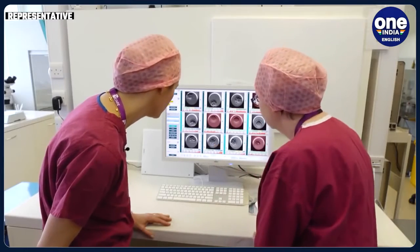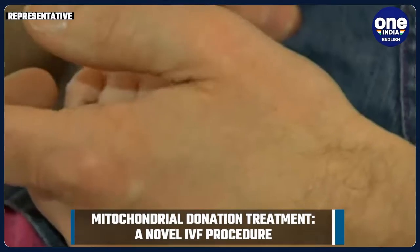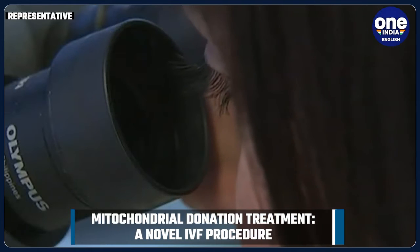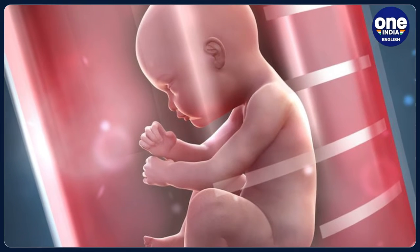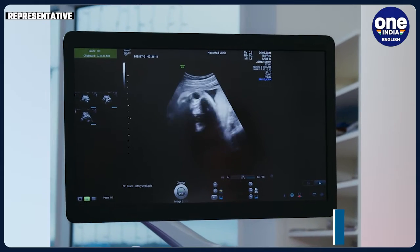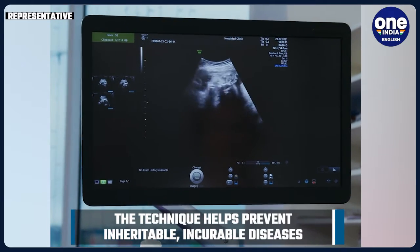The offspring born via this technique is also commonly referred to as a three-parent baby, because it involves a woman giving birth to an IVF baby with DNA from three individuals, though more than 99.8% of the DNA in the babies comes from the mother and father. This technique is meant for parents who have a high risk of passing on debilitating and even fatal genetic diseases to their children.